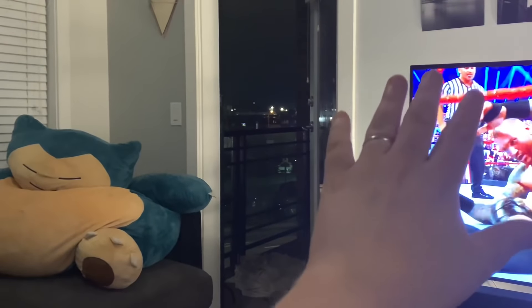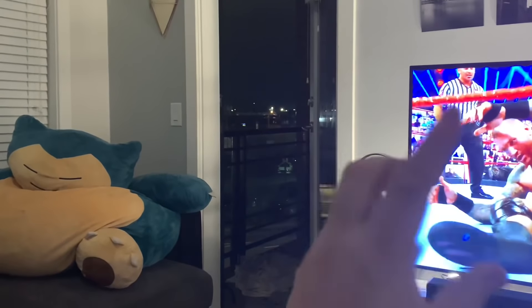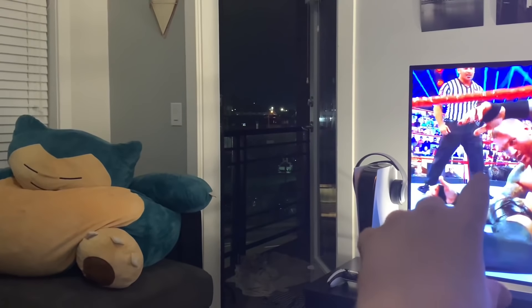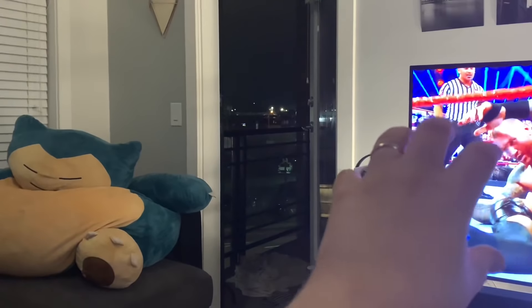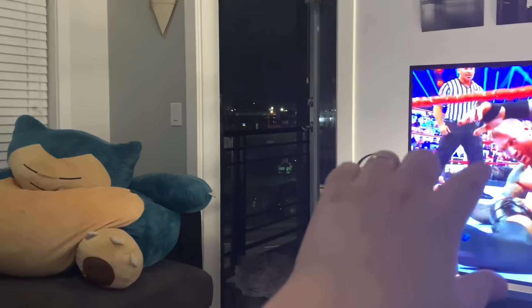Now, before I show you the video, the first thing you need to know is exactly where he is, because you don't see a lot of it — you only see a little bit of it. So first of all, The Fiend is right here. I want you guys to focus on the bottom left corner right here in this spot.